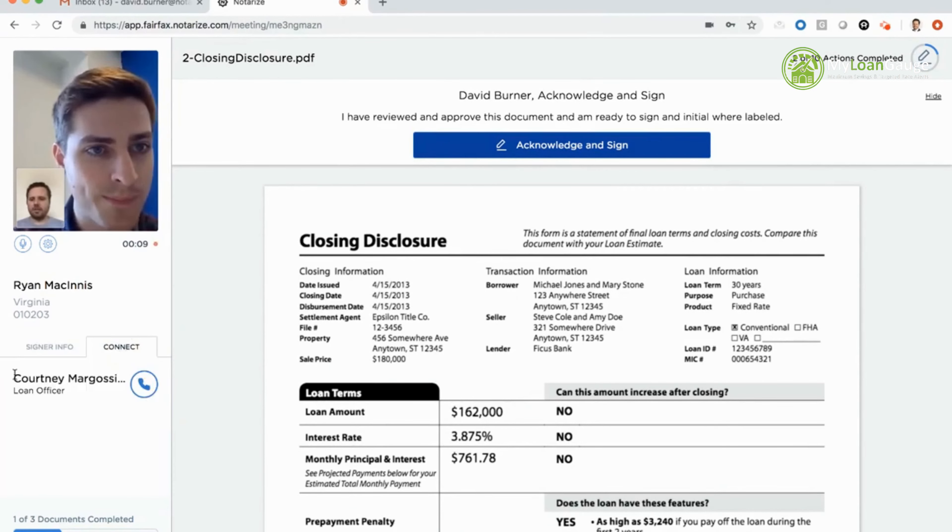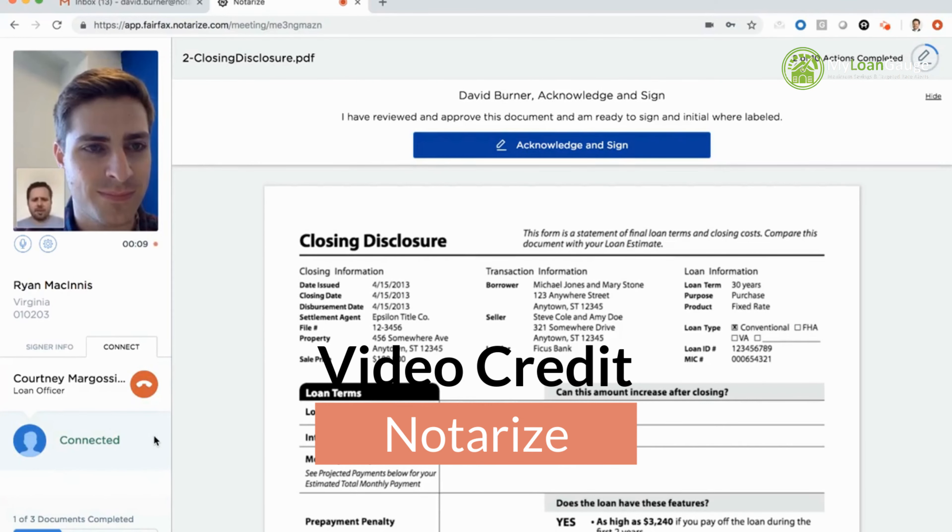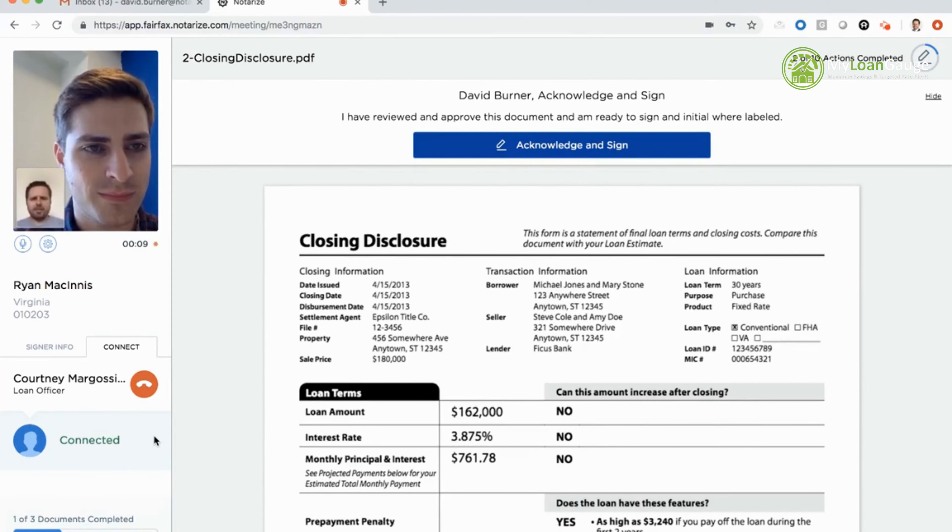I use the Notarize Connect feature — my loan officer's information is already filled in, so I click the button and she joins via audio. Hi, this is Courtney. I have a quick question about my interest rate — I'm signing my closing disclosure and I thought my interest rate was four percent but it shows 3.875%. Courtney confirms: three point eight seven five is correct. Great, thank you. I'm comfortable, we can go ahead and proceed.